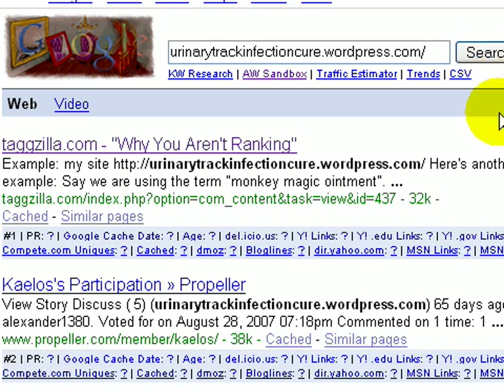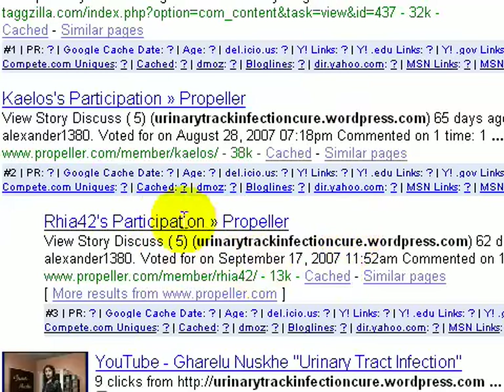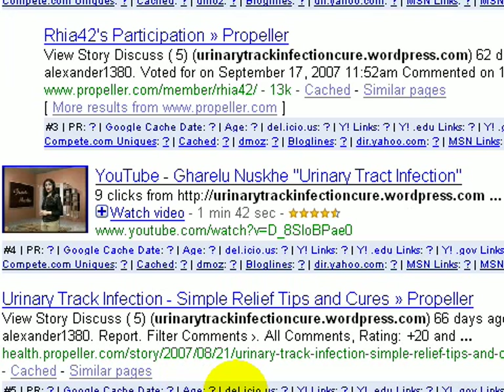I know that a couple of my social postings are showing up, so I'm going to take off the 'HTTP' and search again. As you can see, results 1 through 11 appear. There's a Tagzilla posting I made about why you aren't ranking, and some Propeller listings as well — including my actual Propeller listing that I posted.